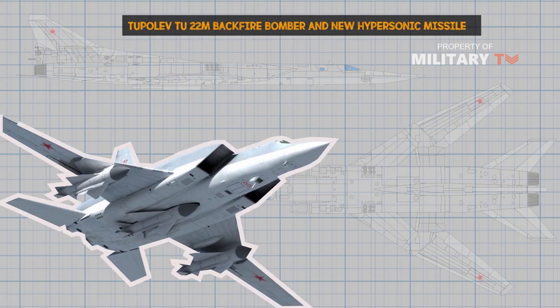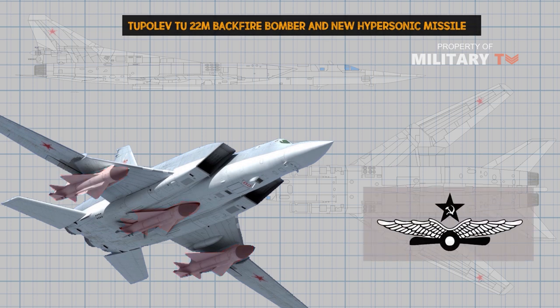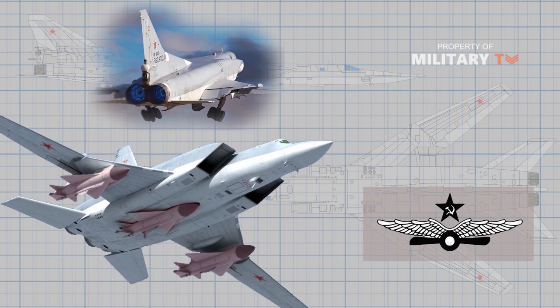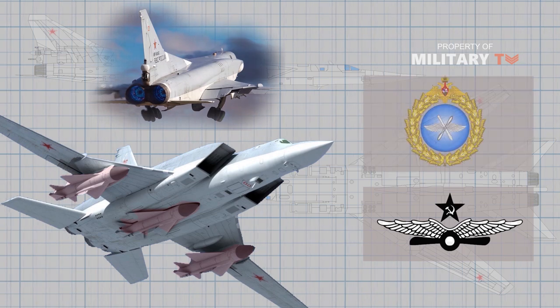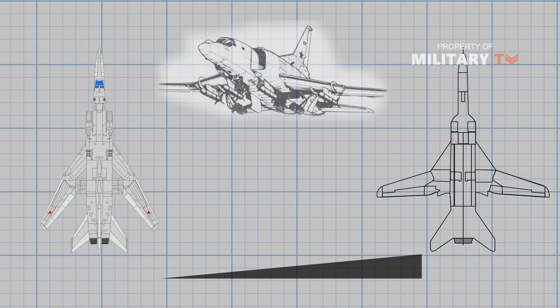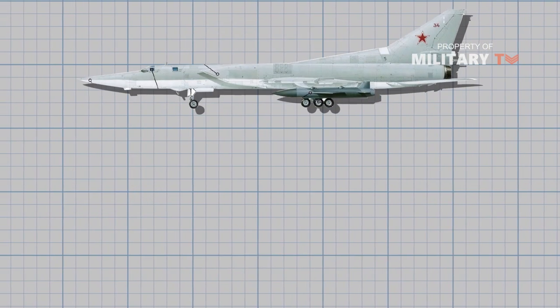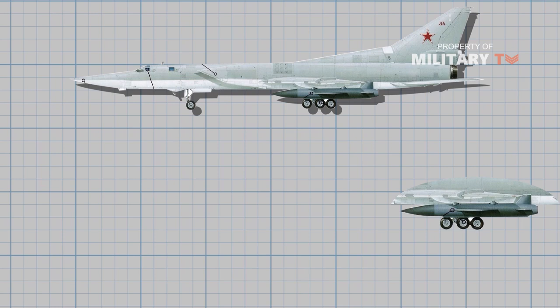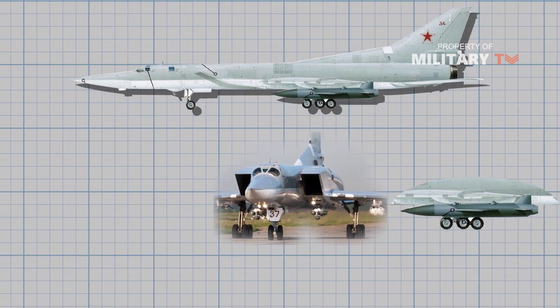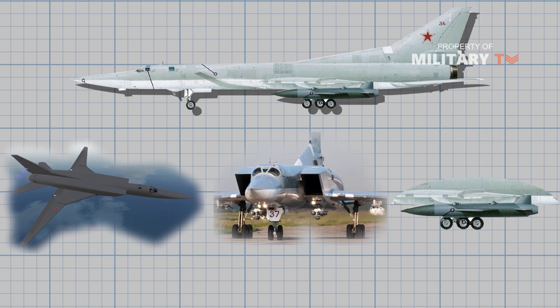The Tupolev Tu-22M, also known as Backfire, is a long-range strategic and maritime strike bomber developed by Tupolev for the Soviet Air Force. The aircraft is currently in service with the Russian Air Force and Russian Naval Aviation. The Tu-22M was based on the design of the Tu-22 aircraft and is primarily used to conduct nuclear strikes and conventional attack operations. It can also be deployed in anti-ship and maritime reconnaissance missions.